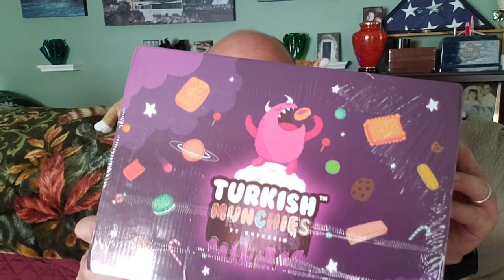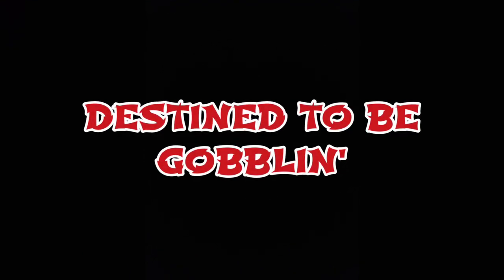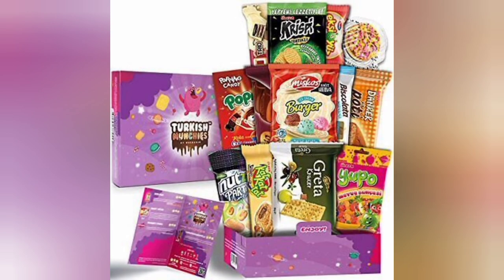Once again, Destined to be Goblin goes international, and today we're talking turkey — Turkish munchies. Hello goblins and goblinettes, welcome back to another edition of Destined to be Goblin.